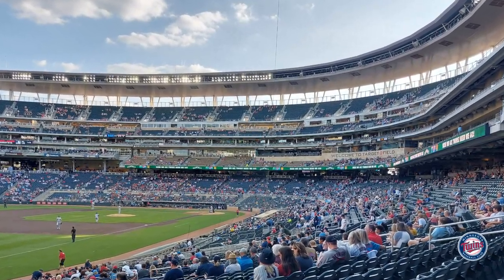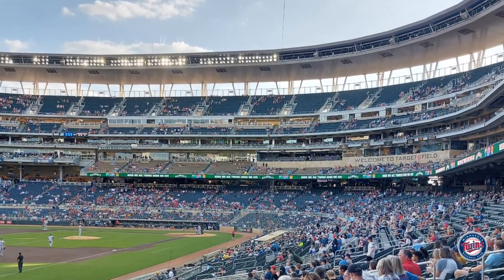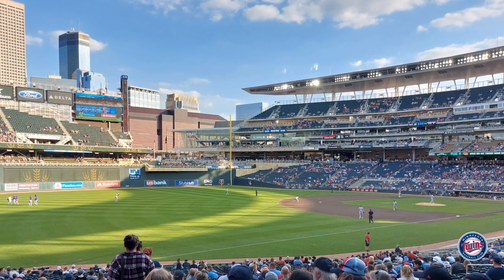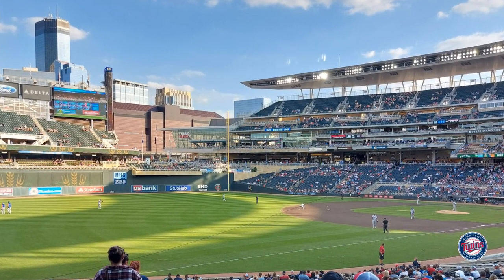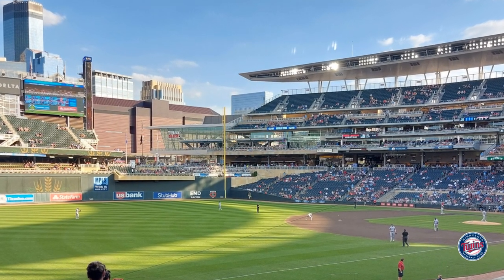Target Field opened in 2010 and currently has a capacity of 39,504. There are a lot of angles to the stadium when you look around — it kind of reminds me of Lincoln Financial Field in Philadelphia. Out of all the Major League Baseball stadiums I've been to so far, this is probably my favorite one.